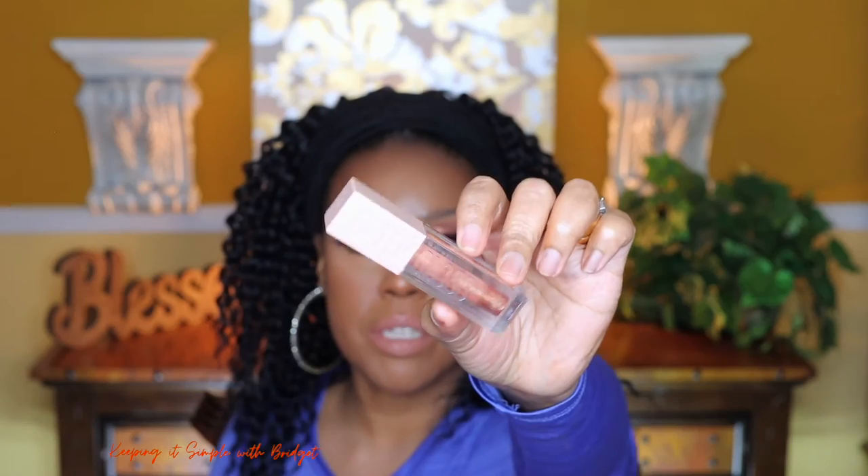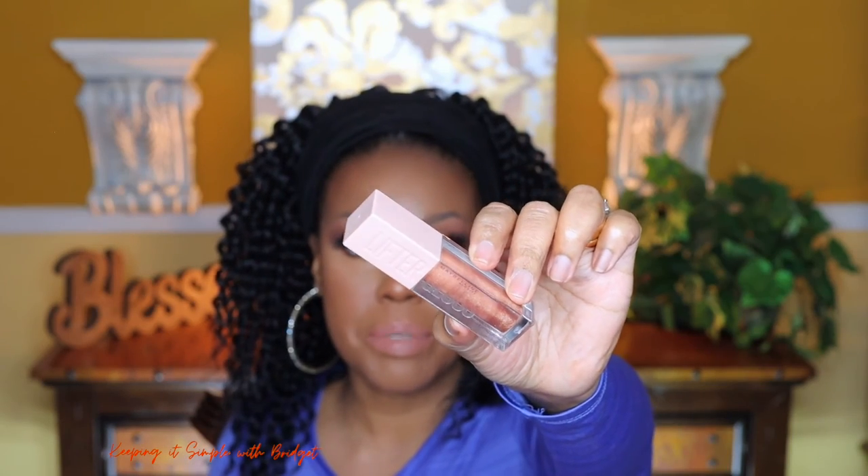Now I'm going to use a Stila liquid lipstick — I'll put the color on screen — it's just a nude lipstick. And then for a gloss, I have a Maybelline Lifter Gloss, which has hyaluronic acid in it, and I'm going to apply this right over the lipstick.